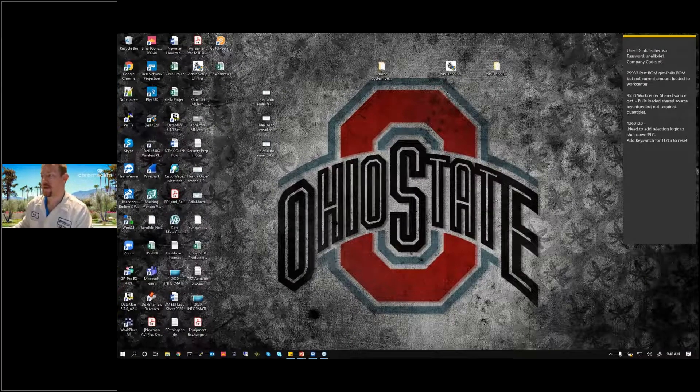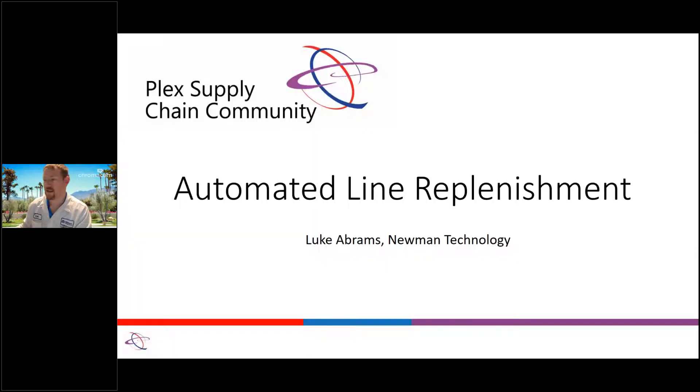Alright, good morning — can you guys see my screen? I can see the Ohio State background; it must have switched on me. Which is fitting after the universe, right? Did I switch it right? Yes, now I'm seeing the presentation. Alright, perfect.